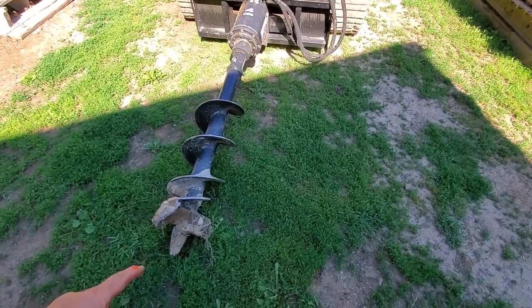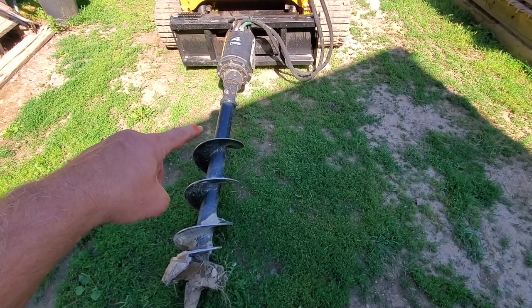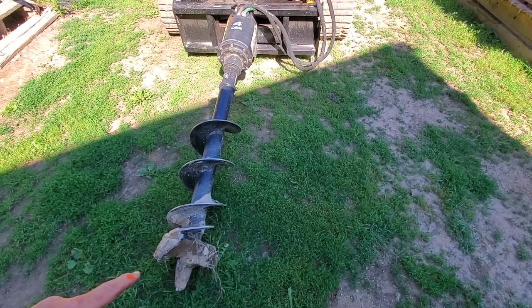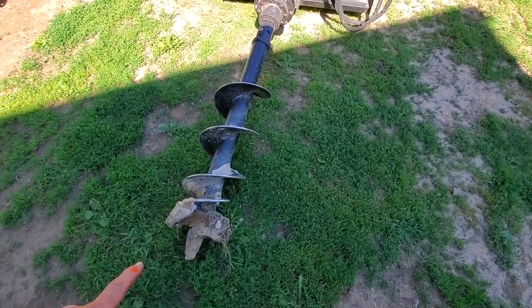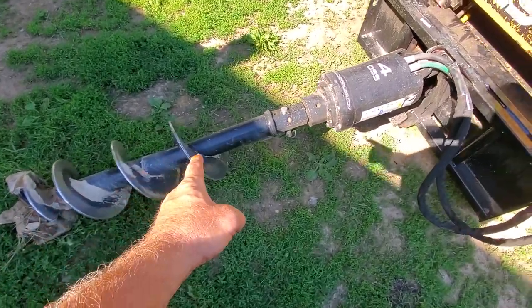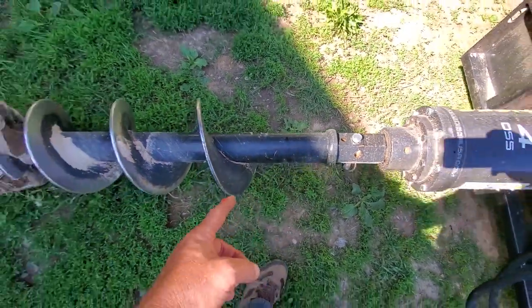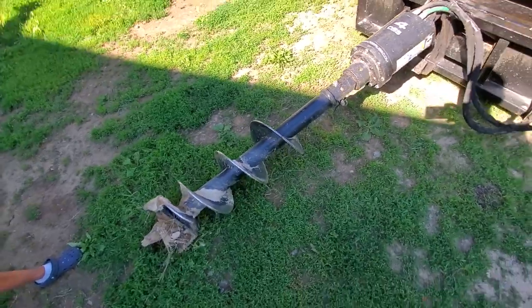Here's the auger — it is three feet from the tip to the top of the corkscrew. We're going to go three feet down, a little bit deeper because we're going to put a rock in the bottom. When drilling, the hole goes all the way up to about here since a little bit of dirt falls back in.